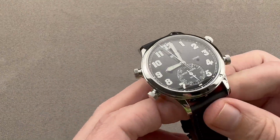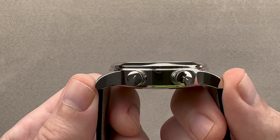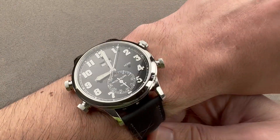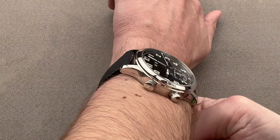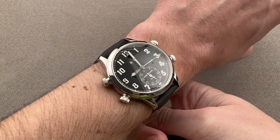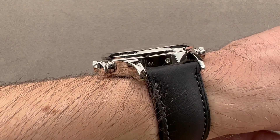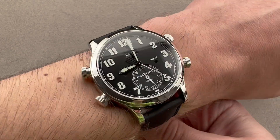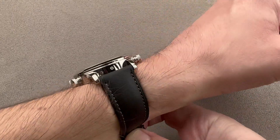The watch is 42.2 millimeters in diameter, 11.7 millimeters thick, from lug tip to lug tip 50.8 millimeters, with a 21-millimeter spacing between the lugs. On my wrist you can see it does fit, but I believe you need a wrist of 15 centimeters circumference or larger to wear this. And while the crowns might seem an impediment to a shirt cuff, they're actually so low on the case flank that they're not really a problem. This wears just fine.